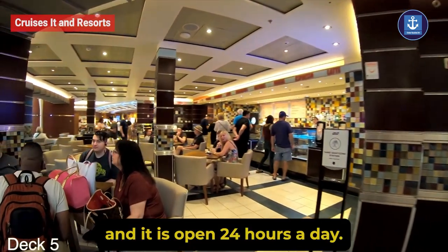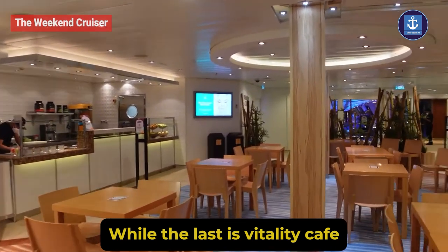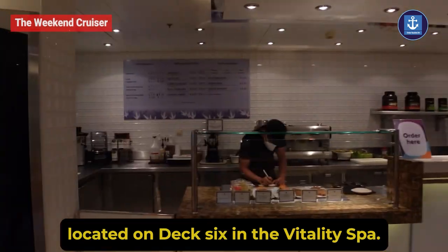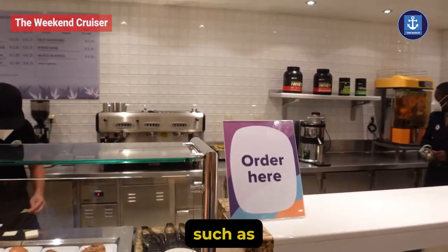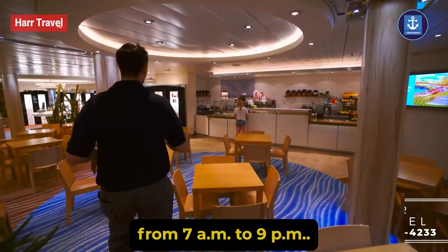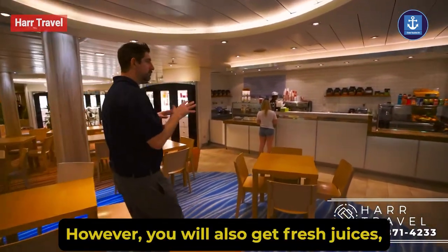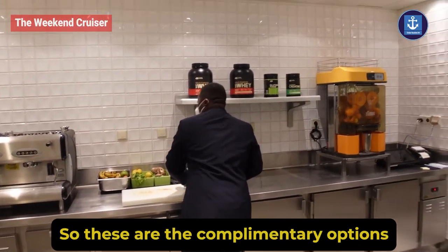Vitality Cafe: located on deck 6 in the Vitality Spa, you will enjoy healthy complimentary items such as homemade granola bars and more, from 7 AM to 9 PM. Note that fresh juices are also available but carry an additional charge.